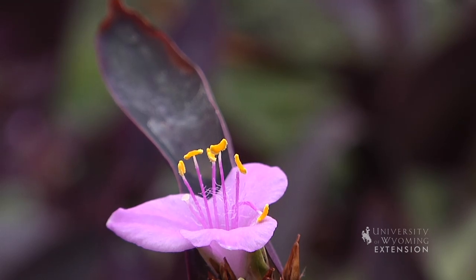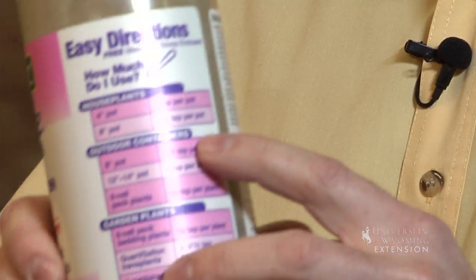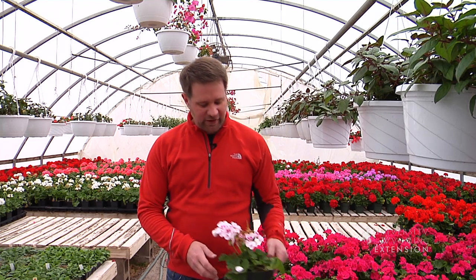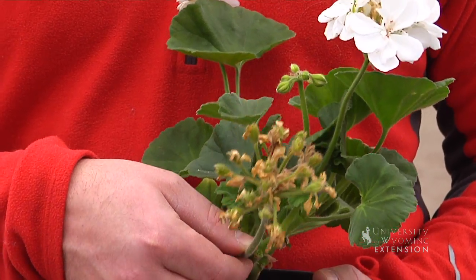Use the recommended rate on your fertilizer and apply it every two to four weeks during the bloom period. If you want to extend the bloom period, cooler night temperatures than daytime temperatures will help — set the thermostat to about 65°F at night and 70°F during the day. And lastly, to keep those plants looking their best, remove spent flowers when they're done. This is Chris Hilgert with the University of Wyoming Extension and you're watching From the Ground Up.